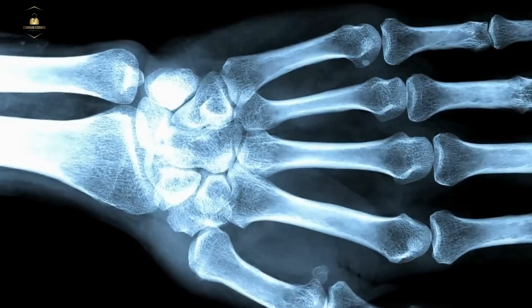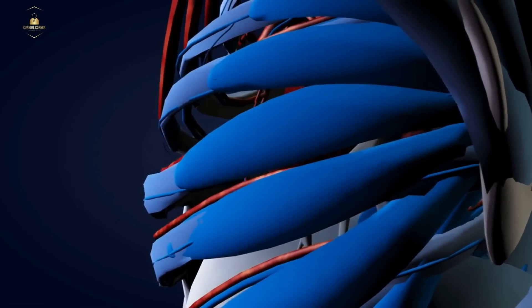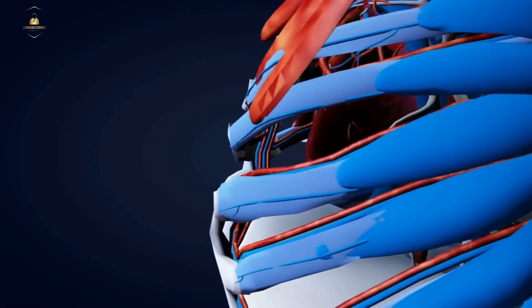Our hand bones are arranged in a way that allows us to grip and manipulate objects with precision. And our ribcage is made up of 12 pairs of ribs that protect our heart and lungs.